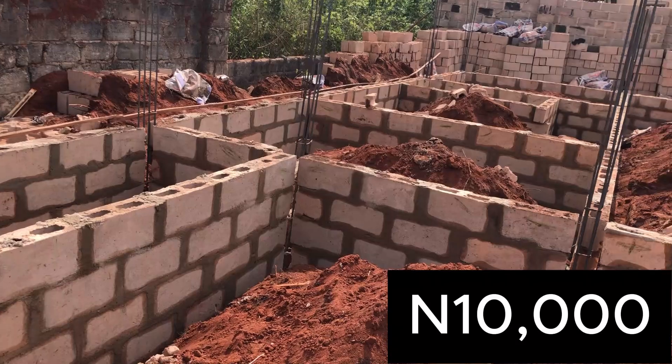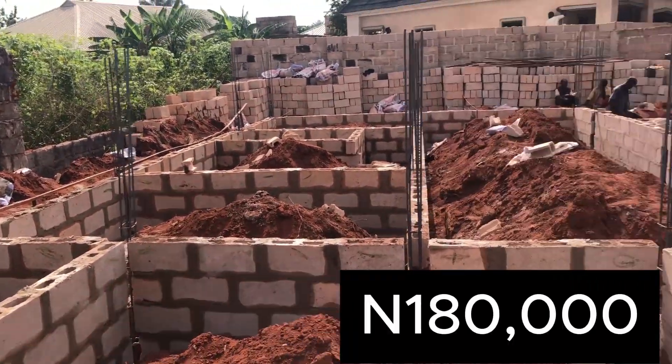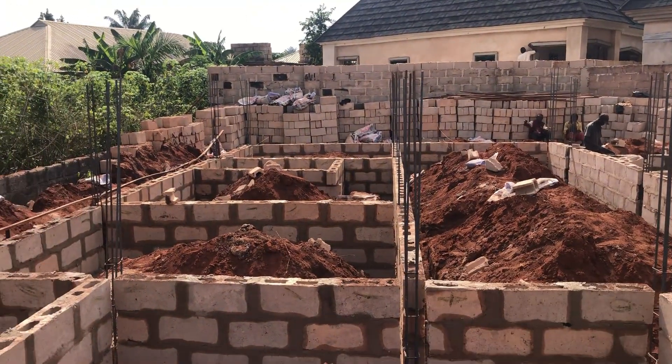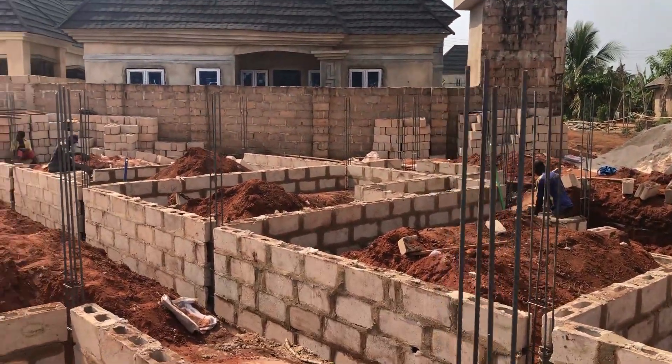The 18 lengths of 12mm rods at 10,000 each equals 180,000. Then we bought 15 lengths of 8mm rods at the rate of 8,500, which equals 127,500.